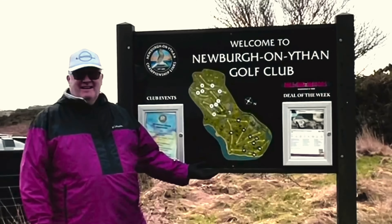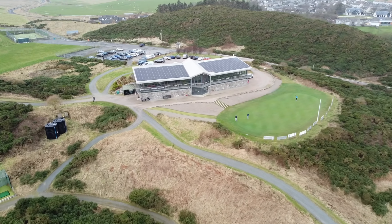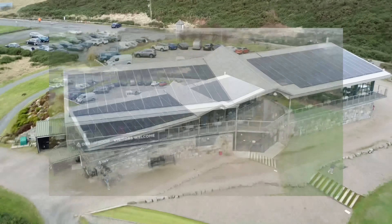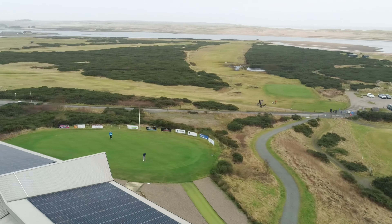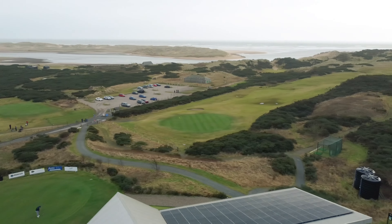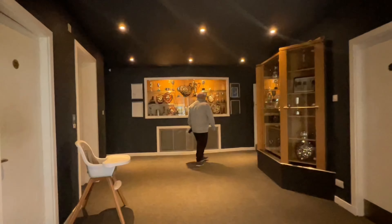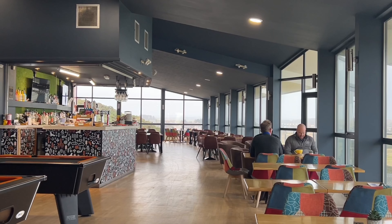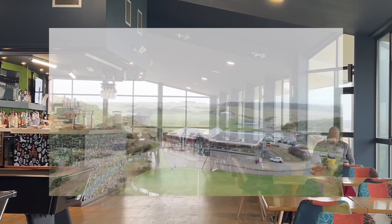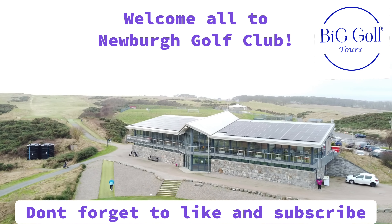Really impressed with Newber — it certainly gets the thumbs up from me. Clubhouse, amazing. Course, brilliant. Greens, great. Facilities are being worked on by the new owners as we speak. Overall, looks great — I want to get out and play it again. If you want to join me and have a round at Newber, drop me a line, leave a comment. I'll leave links to their socials in the description below, so please give them a subscribe. And if you're in the Aberdeen area, give Newber a chance. See you next time on Baza Golf Tours — don't forget to like and subscribe.